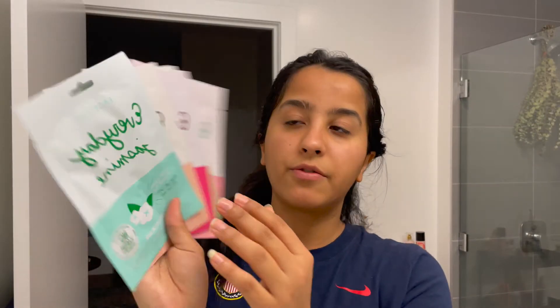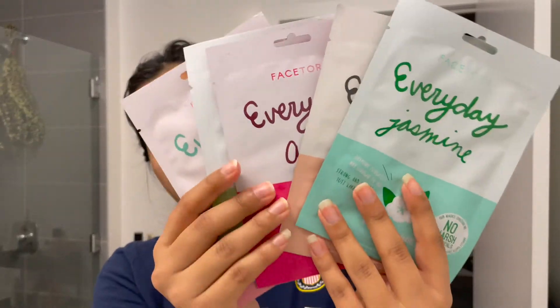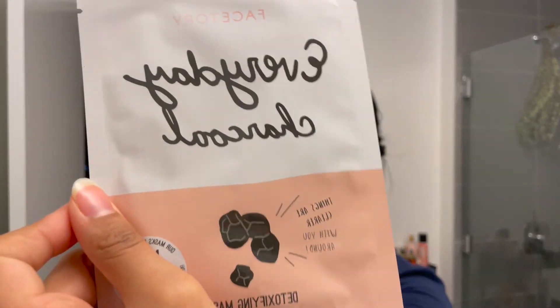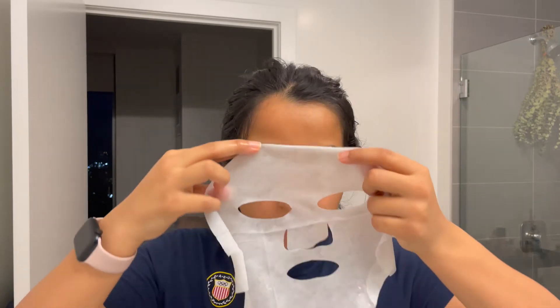The next thing I put on is a face mask. I have a couple of face masks — I have these from FaceStory. Today I'll go with the charcoal one — it's a detoxifying mask. I know a lot of people put face masks first and then their moisturizer, but I do it the other way around because I like my skin to absorb the essentials from both the face mask and the moisturizer together. So I'm just gonna apply it on my skin.